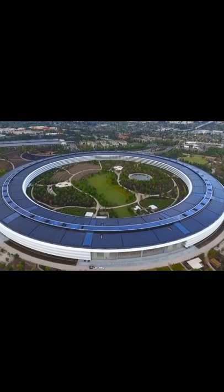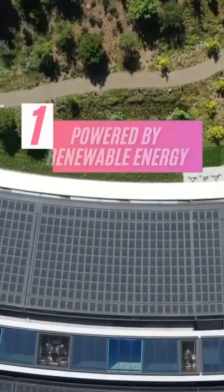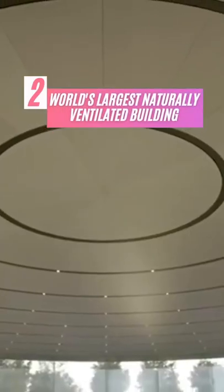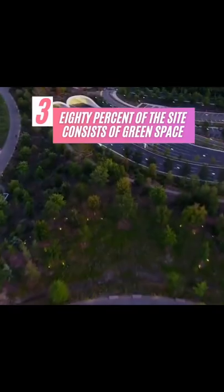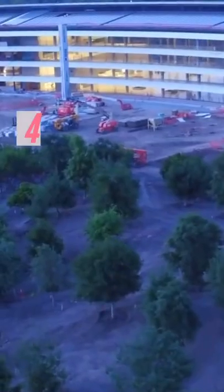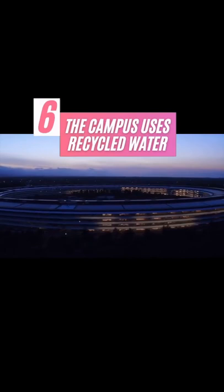Here are a few notable eco-friendly features of Apple Park. The park is powered by totally renewable energy. The campus is the world's largest naturally ventilated building. 80% of the site consists of green space. More than 7,000 trees have been planted around the campus. There are more than 1,000 bikes kept on site, and the campus uses recycled water.